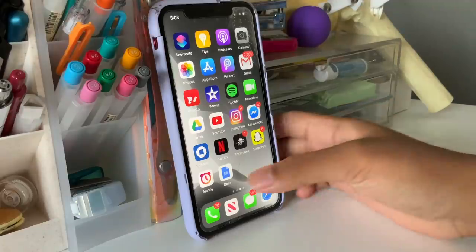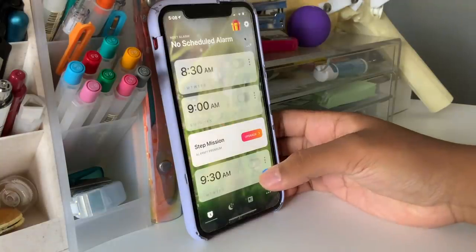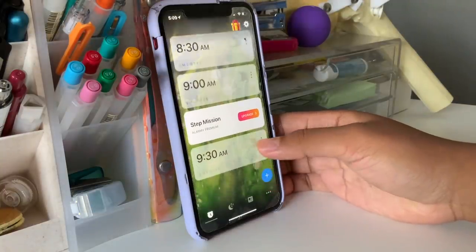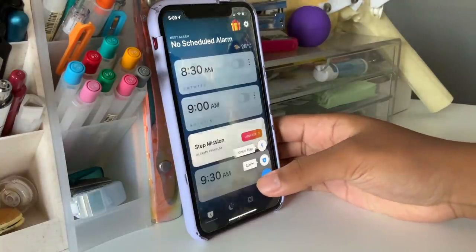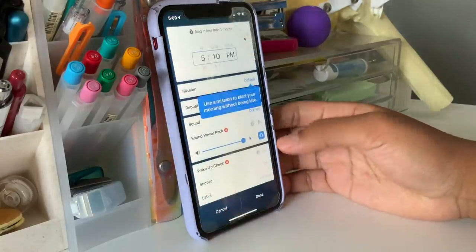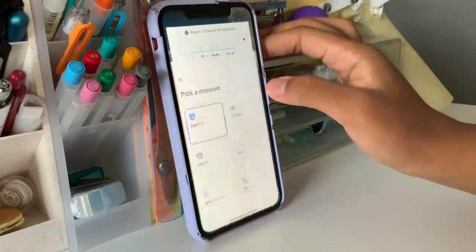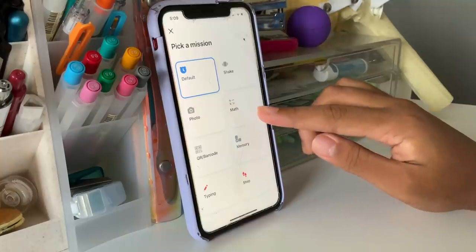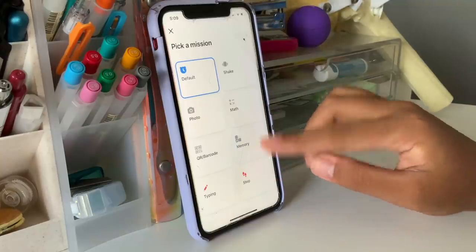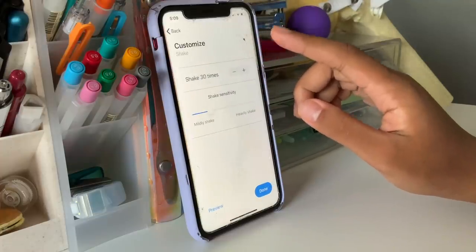The fourth tip is to gather external resources that you could use in order to better your performance in school. This can include apps or programs that are mainly digital. For instance, there's an app called Alarmy that I've been really loving. It's basically like an alarm, except in order to turn it off you have to do a few tasks, and the alarm just doesn't stop until you finish — so it's a great way to help you become more aware of your sleep schedule.